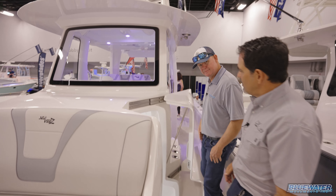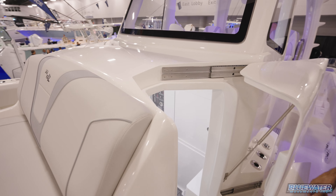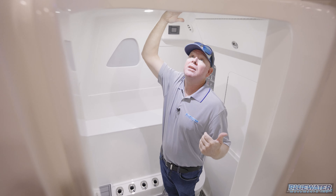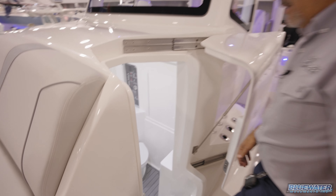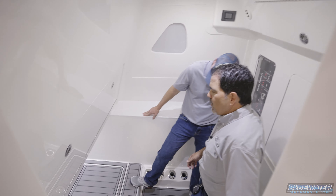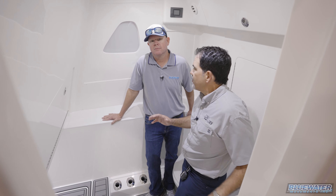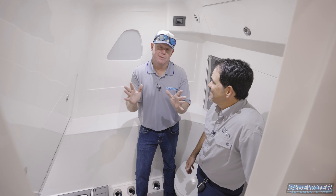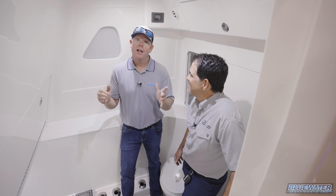And the proof is in the pudding — stepping in, even at six feet tall, there's close to a foot of headroom above. Inside the console it's a very comfortable and spacious area with a lot of thought put into it. The owner admits this console has enough room that — despite swearing he'd never put a toilet in one of his boats — he'd actually consider it here.